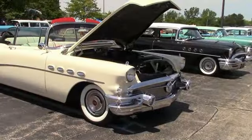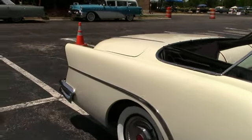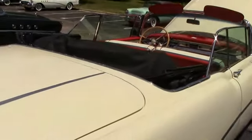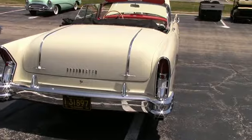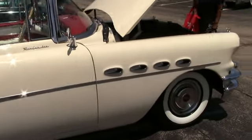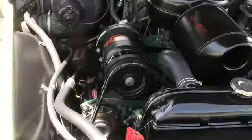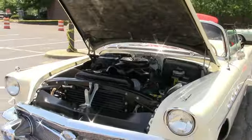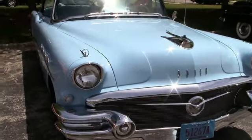Gorgeous 56 Roadmaster two-door convertible. Perfect inside and out, the way it looks to me. It looks good to me. Factory air. This is a big old 56 Buick — that is a Roadmaster also.